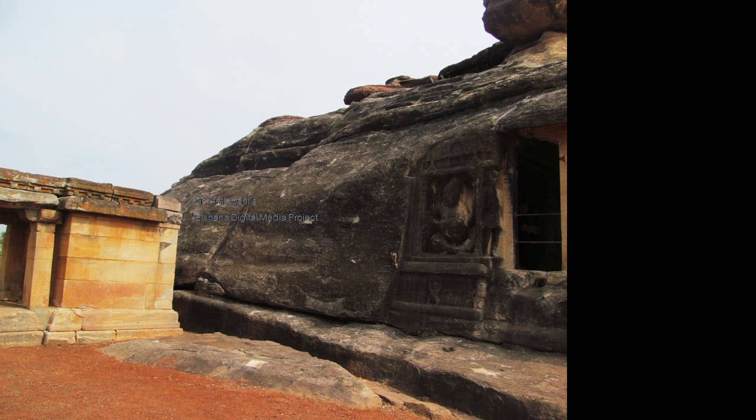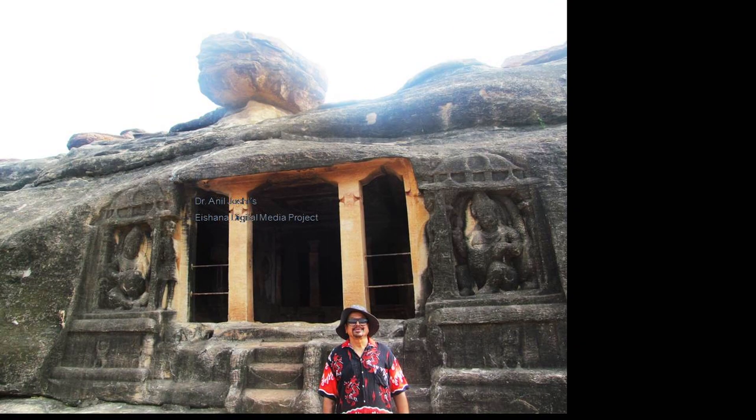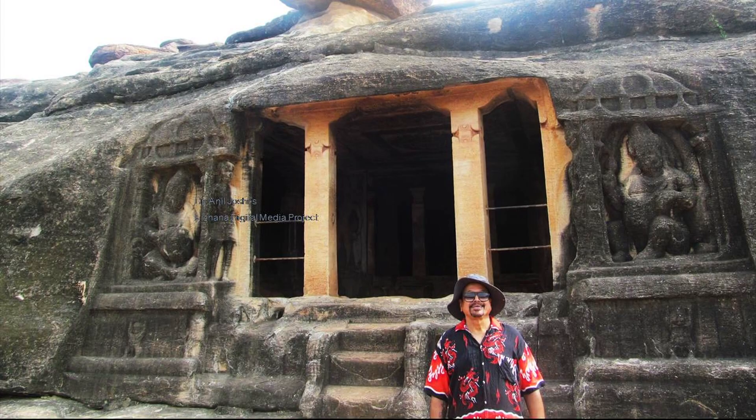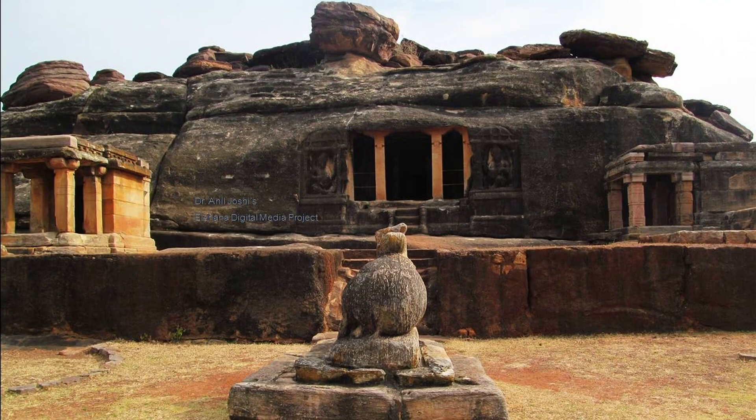All these things we are going to see in different videos. Today's video is on Ravan Pahadi. A balancing stone is nicely placed — not a Kalash, not a Shikhar, but a balancing stone that adds to the beauty. You will see many such things in Hampi, where balancing stones have remained for years without falling.